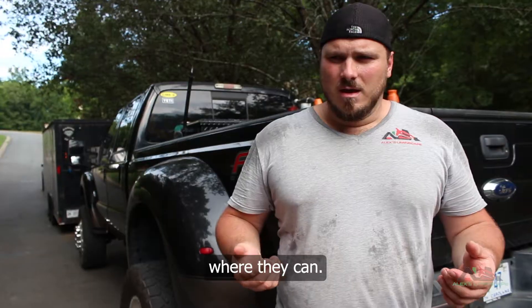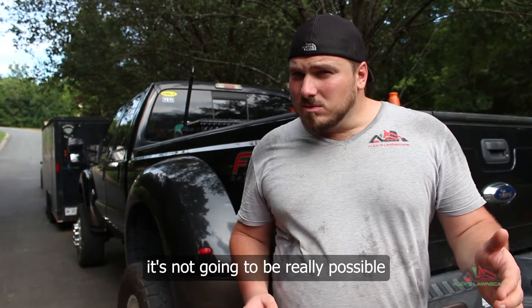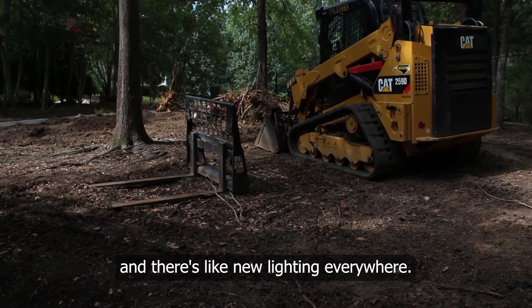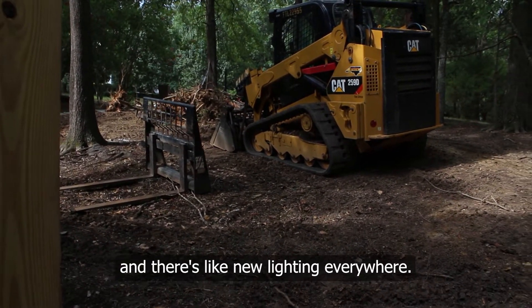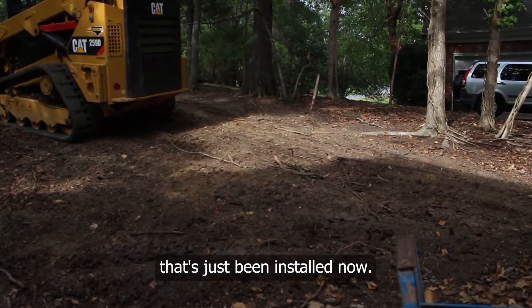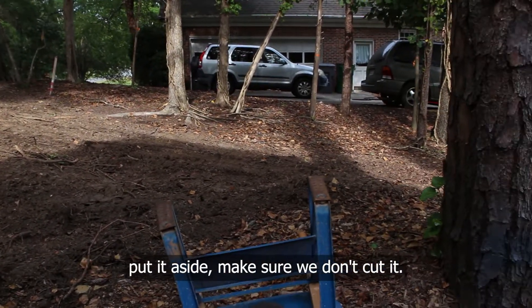The attempt is for the homeowners to try and grow grass — that's what they want. I did tell them it's not going to be really possible because it's super shady, but they're going to try. We cleared it out and there's new lighting everywhere — we have to pull out the new lighting that's just been installed, set it aside, and make sure we don't cut it.